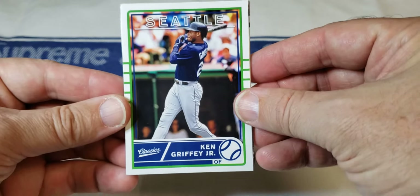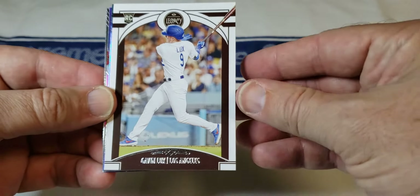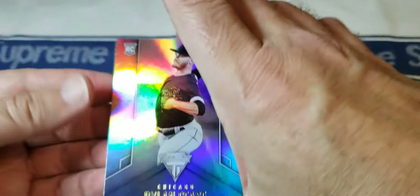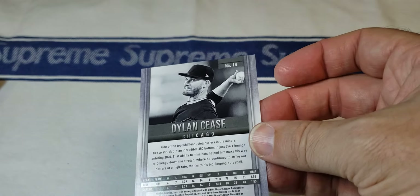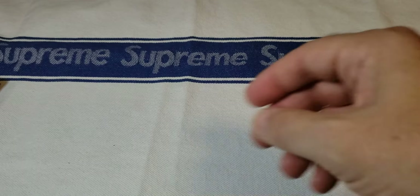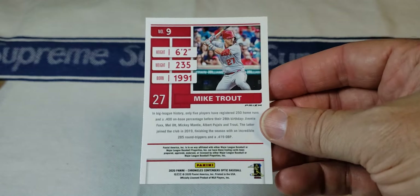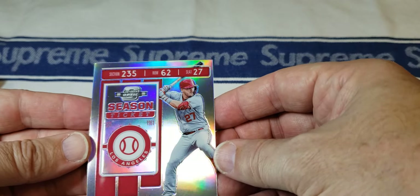Right off the bat, Ken Griffey Jr. — old timer, not a bad one. This is a Classics brand. There's Gavin Lux, Legacy brand — seems pretty good, nice looking card. Dylan Cease. Next up, Mike Trout Optic Contenders, and it looks like that's a prism — I'm assuming that is a silver Optic Contenders.